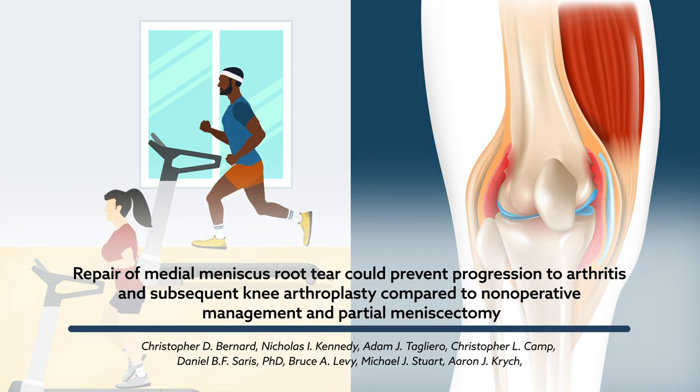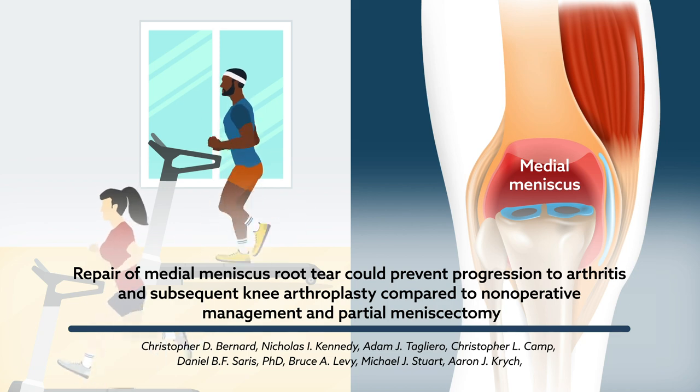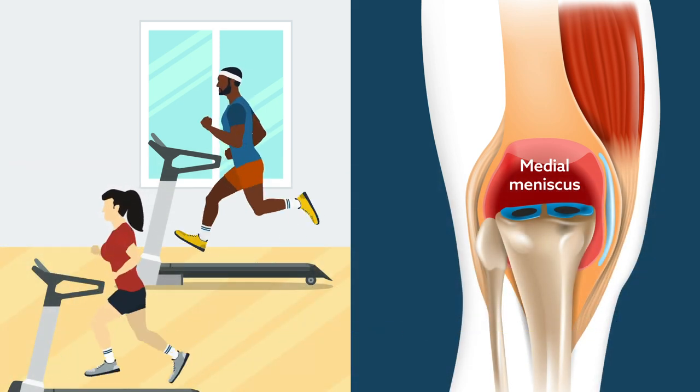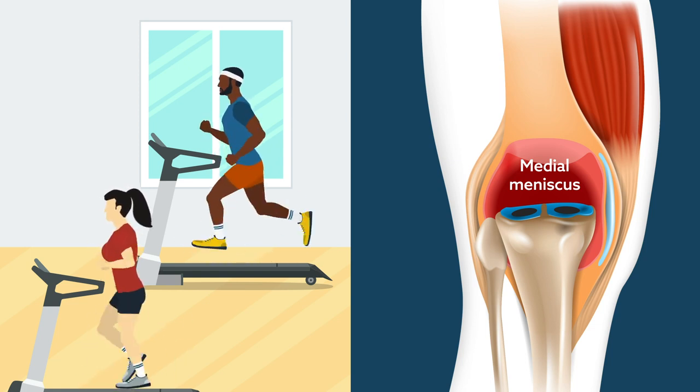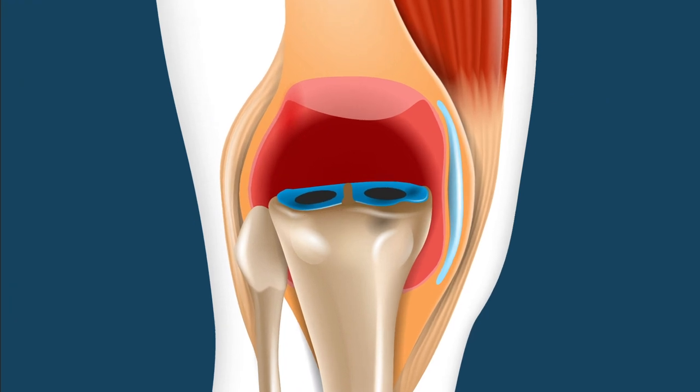The root of the medial meniscus is a vital component that provides stability and cushions axial loads to protect the knee. For that reason, meniscal root tears can be especially debilitating. Studies have shown that tearing the posterior root of the medial meniscus is functionally and biomechanically comparable to a complete meniscectomy.